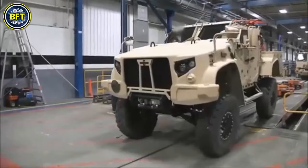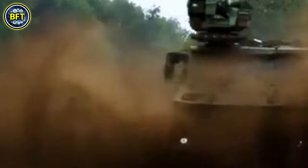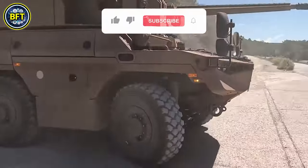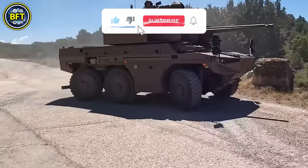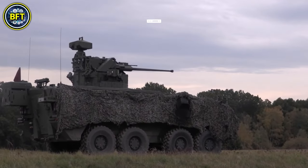And there you have it, folks — those were the top 10 most powerful military vehicles of the Belgian Army. Do you agree with this list? Let us know in the comments below, and don't forget to like and subscribe. Thanks for watching, and until next time, keep exploring and keep staying curious.